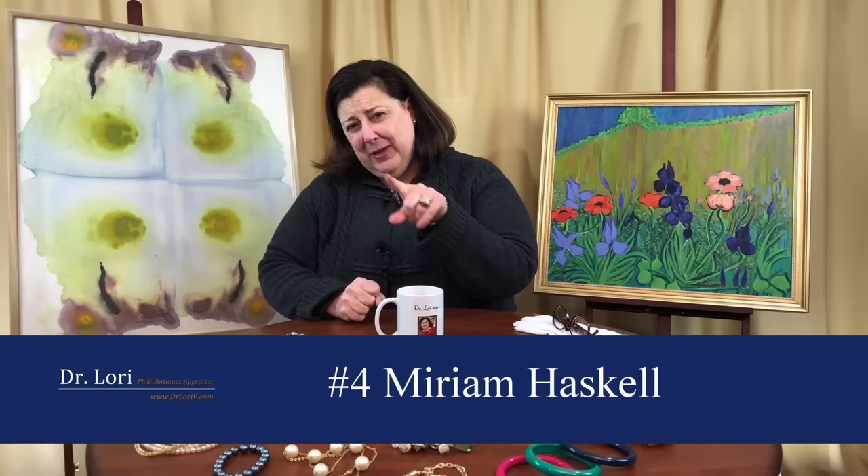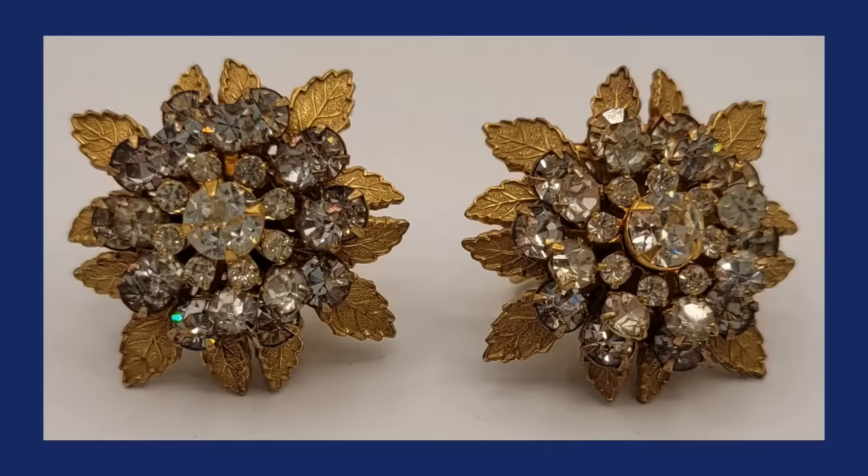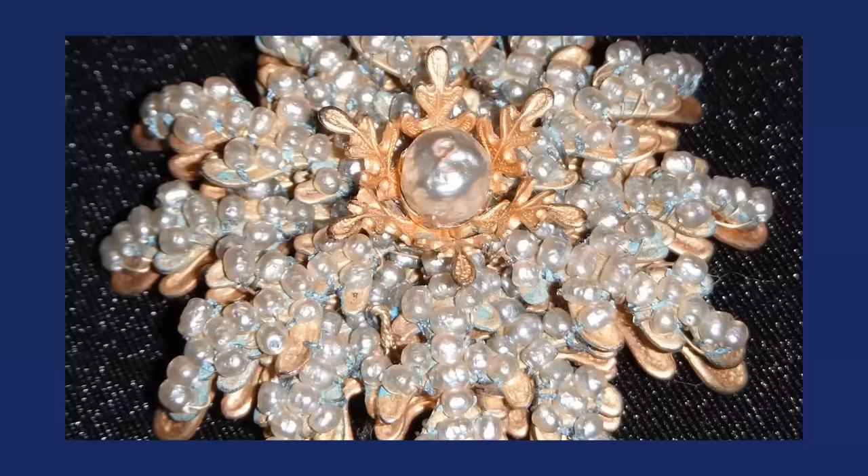Number four is Miriam Haskell, started in the late 1920s into the 1930s. Most people know Miriam Haskell and know to pick up her pieces at the thrift store. Miriam Haskell didn't do a lot of her own designing — she hired great designers like Frank Hess to do the designs for her. She was a good businesswoman. Her pieces are quite distinctive and usually have a three-dimensionality to them.